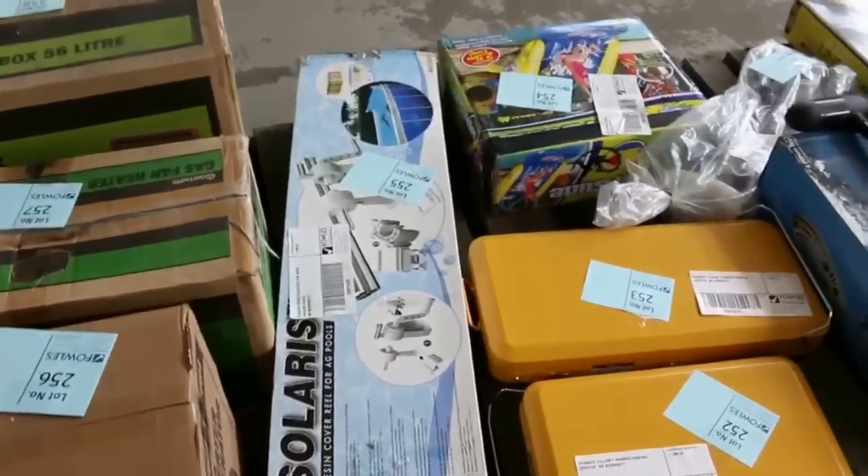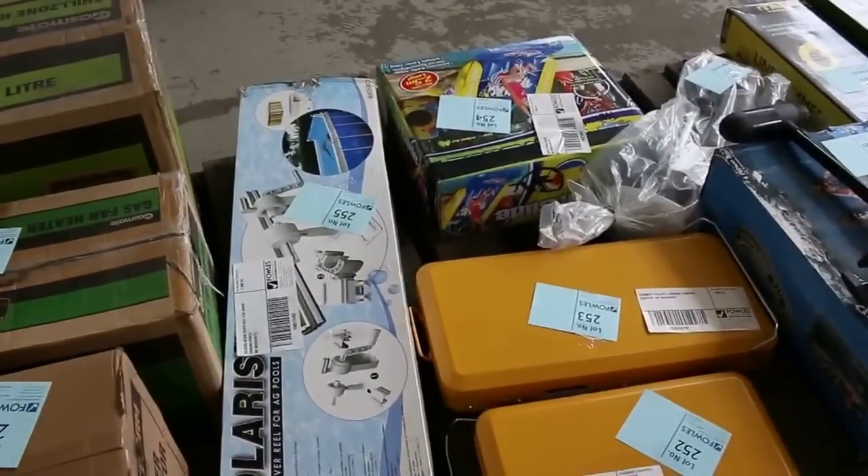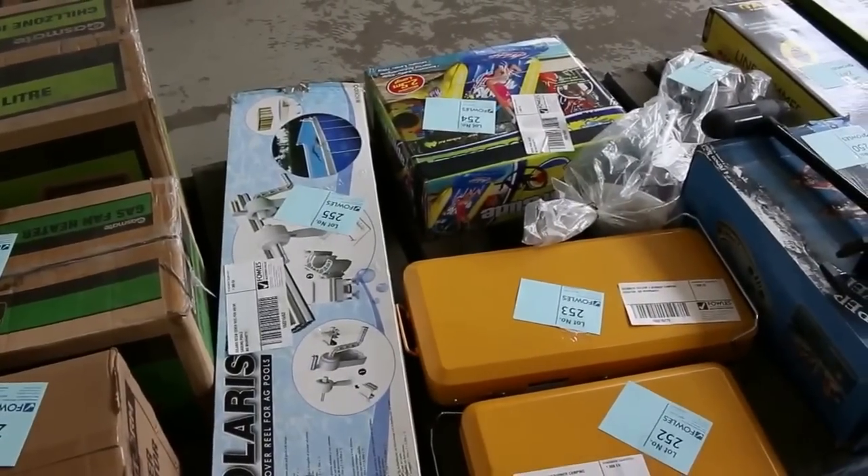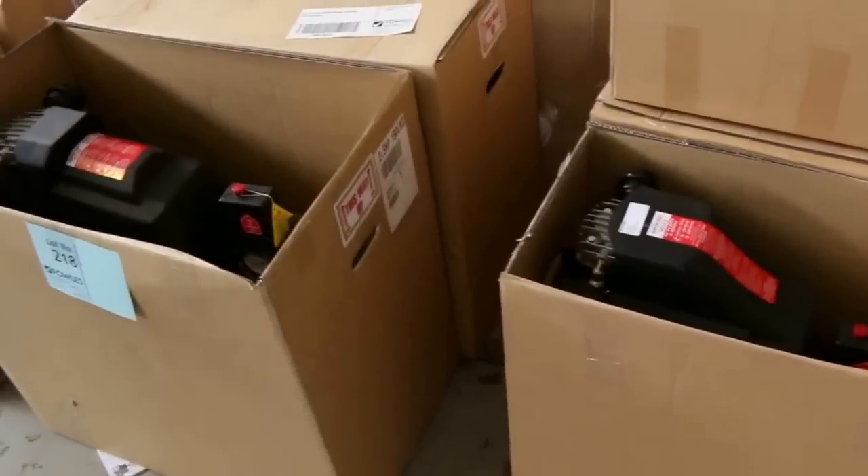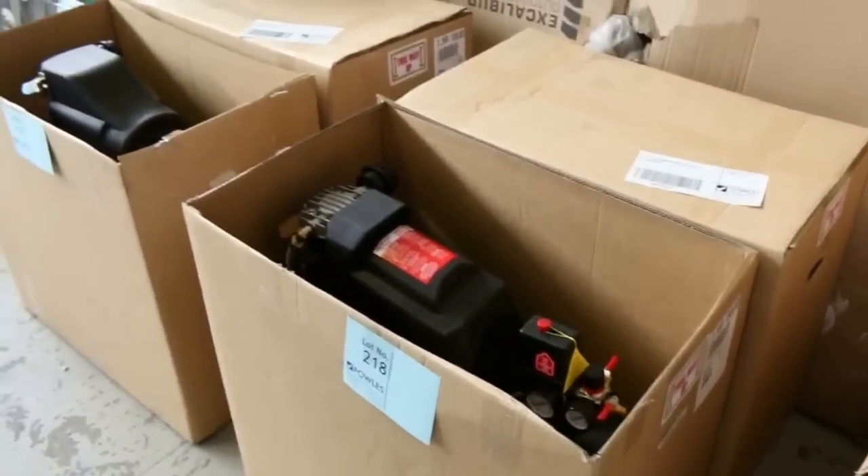And generators there, all sorts of bits. A resin reel for AG for a pool — so that's a pool cover reel. Over on the other side have a look at these beautiful compressors — stacks of them, two and a half horsepower direct drive air compressors.